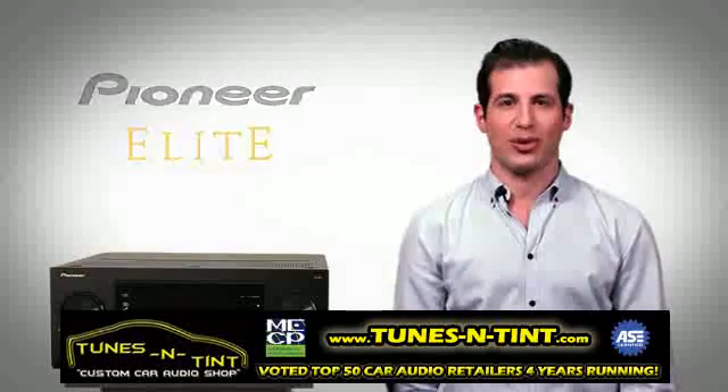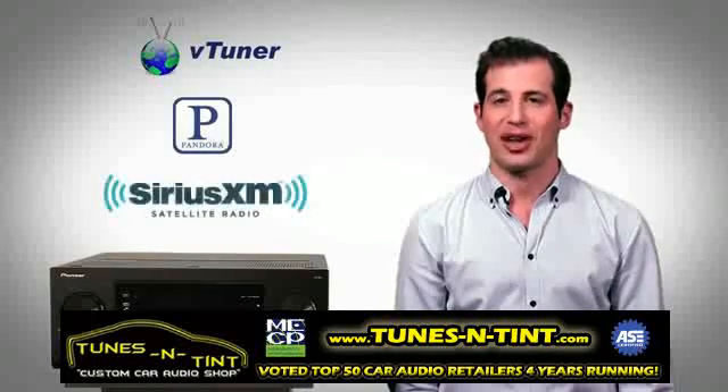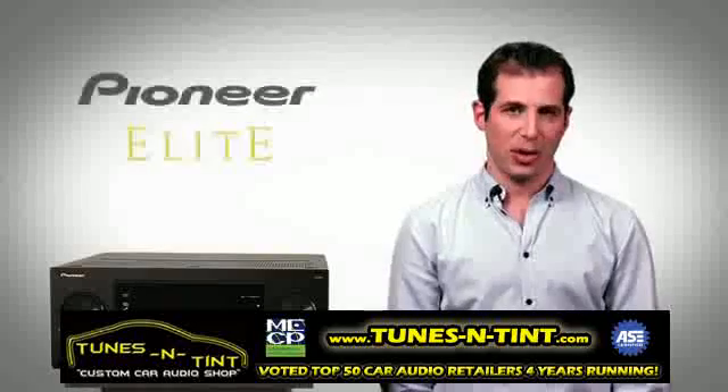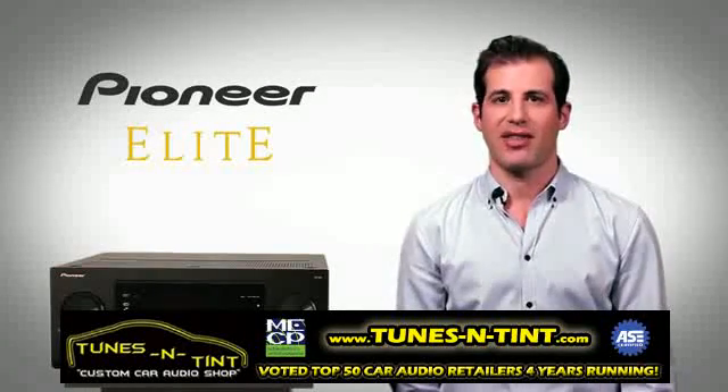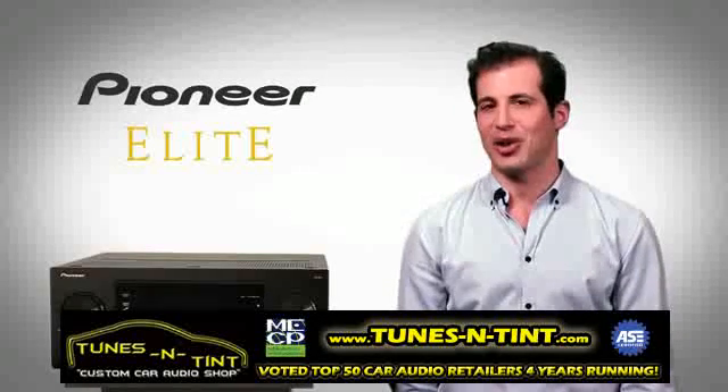Select your favorite programming from music sources like VTune or Internet Radio, Pandora and Sirius XM. HD, compressed, packaged, streaming or broadcast — with the Elite SC65 you can enjoy today's and tomorrow's most exciting digital content.